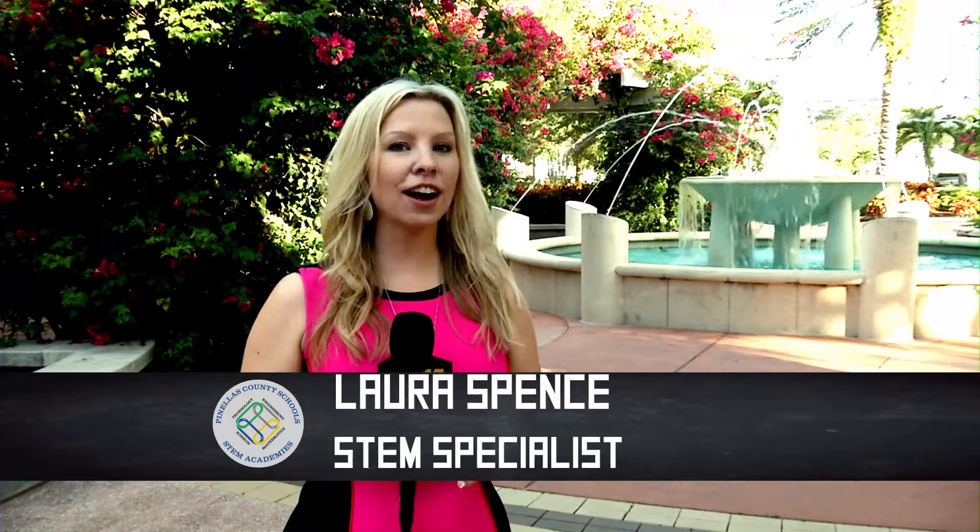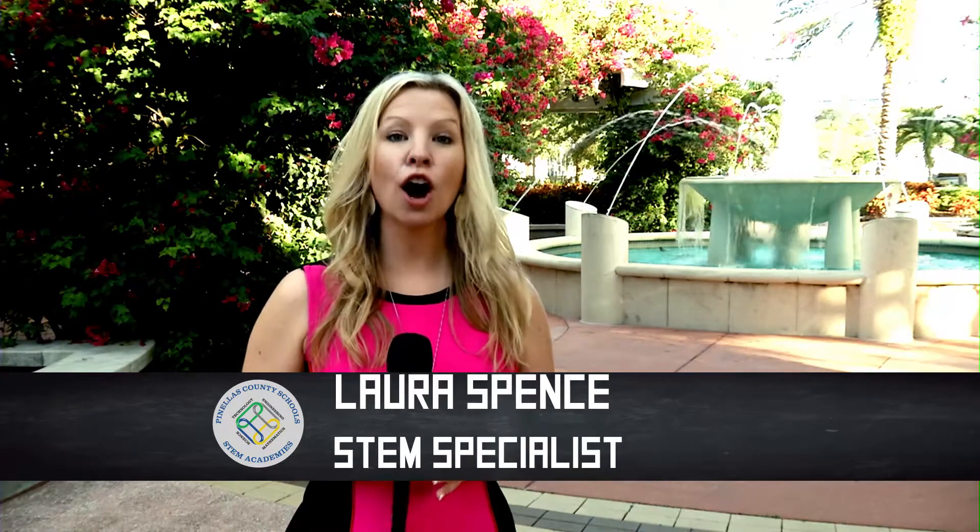Hello, I'm Laura Spence and welcome to Science Rocks. I'm here at USF St. Petersburg hosting the St. Petersburg Science Festival and some of our STEM Academy teachers and students are here. Let's check it out.